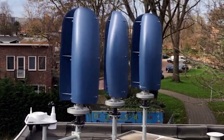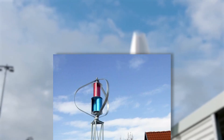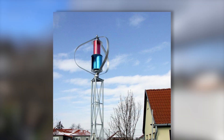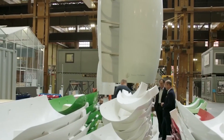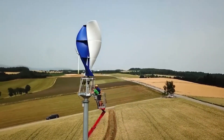Low maintenance requirements: thanks to their robust design and smart monitoring system, the DS3000 turbines have lower maintenance requirements compared to some other wind turbine models, translating to cost savings over the long term. Economic benefits: it will create jobs in manufacturing, installation, and maintenance, and reduce dependence on imports.